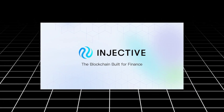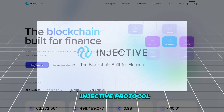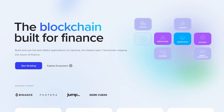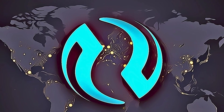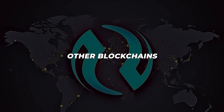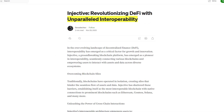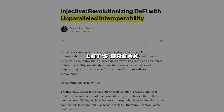Let's turn our attention to the first contender in our lineup: Injective Protocol. This blockchain is a true trailblazer, designed from the ground up to cater specifically to the needs of decentralized finance, or DeFi applications. What sets Injective Protocol apart from the countless other blockchains out there? Well, buckle up, because this is where things get exciting. One of the key strengths of Injective Protocol is its unparalleled interoperability.